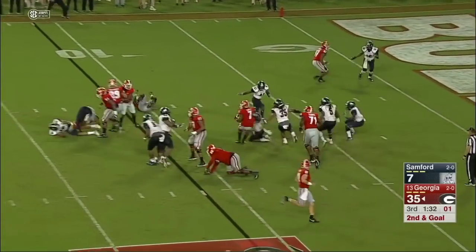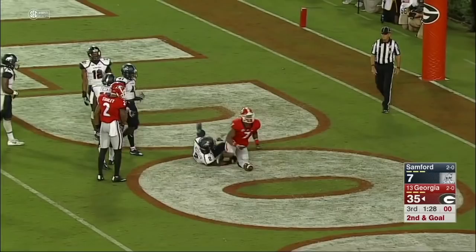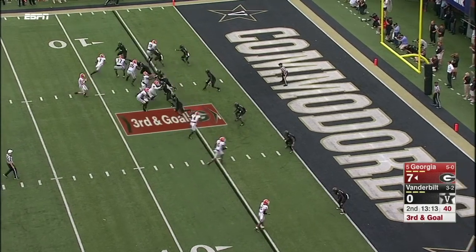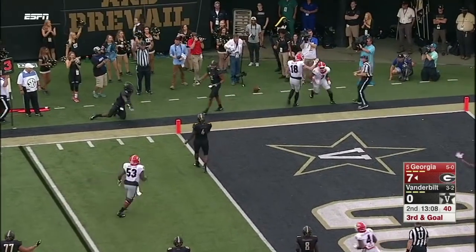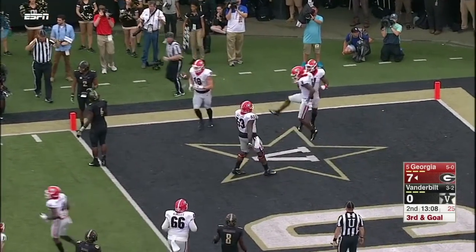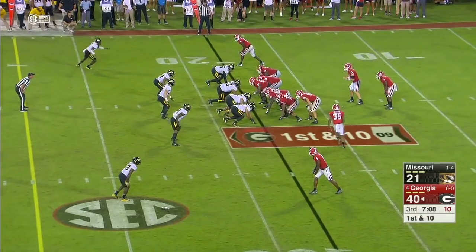Might be a little bit out of hand — every rep for Jake Fromm is an important one in his progression. Look at that spin move — that's what we're talking about. From the throw, Swift in the flat, dives for the pylon — what's the call? Touchdown! Touchdown every way.